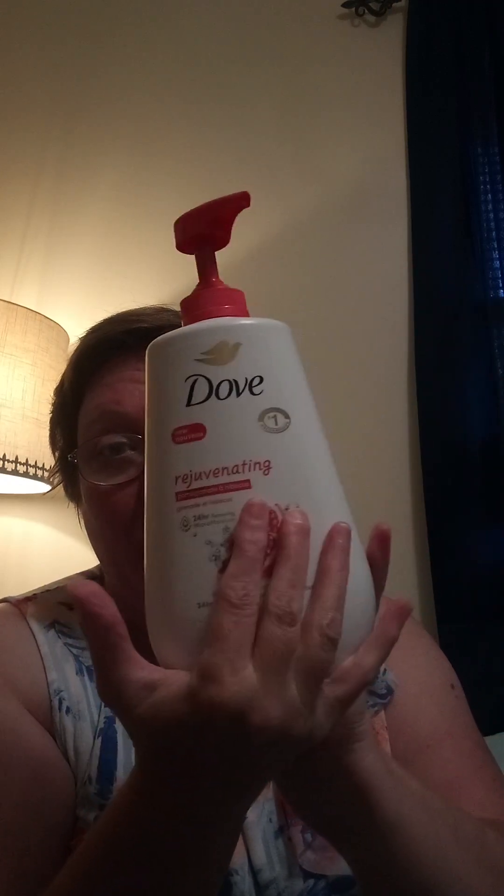The coconut oil is absolutely wonderful. Another thing I got that was really good is I love all Dove products. I got the Dove Rejuvenating Body Wash in pomegranate — a big pump bottle for $9 — and this will last us a while. Nate has his own body wash, so he won't be smelling like flowers.